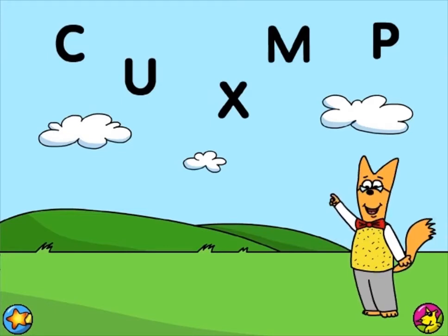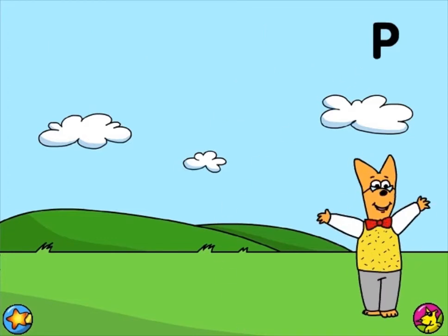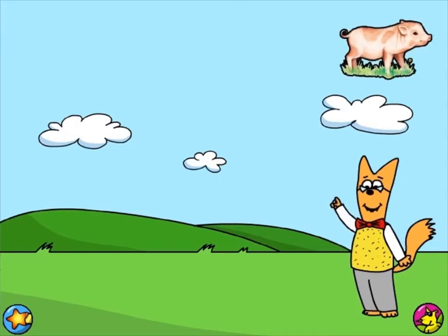I spy a letter that makes the sound p. Precisely! The letter P makes the sound p. Pig!